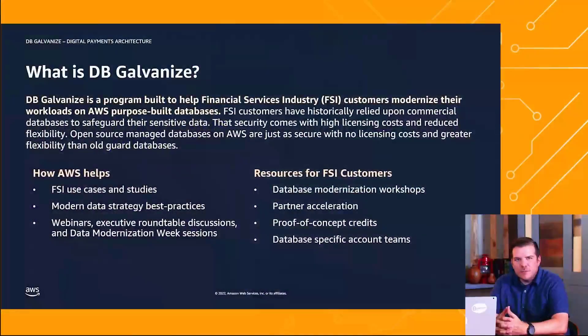Today we're going to talk to you about a digital payments architecture that we created. Our digital payments architecture falls under a program known as DB Galvanize. DB stands for database, and DB Galvanize was created to help customers migrate their financial services industry workloads over to open source databases like Amazon Aurora and Amazon RDS.